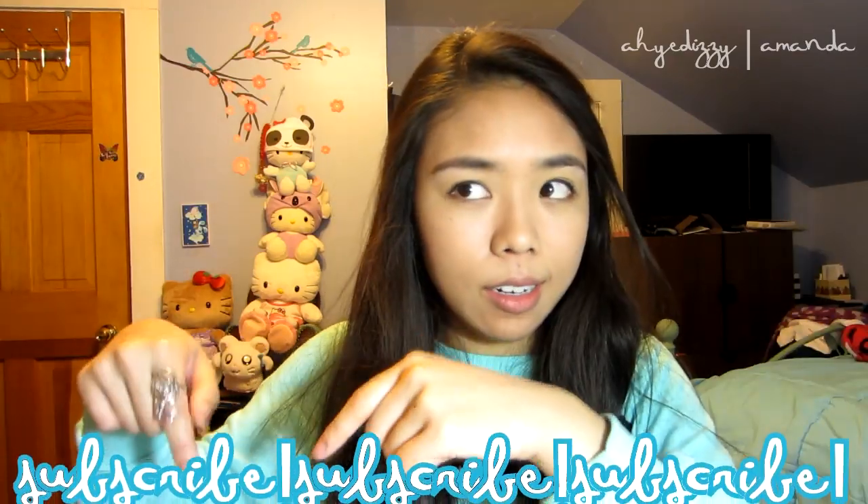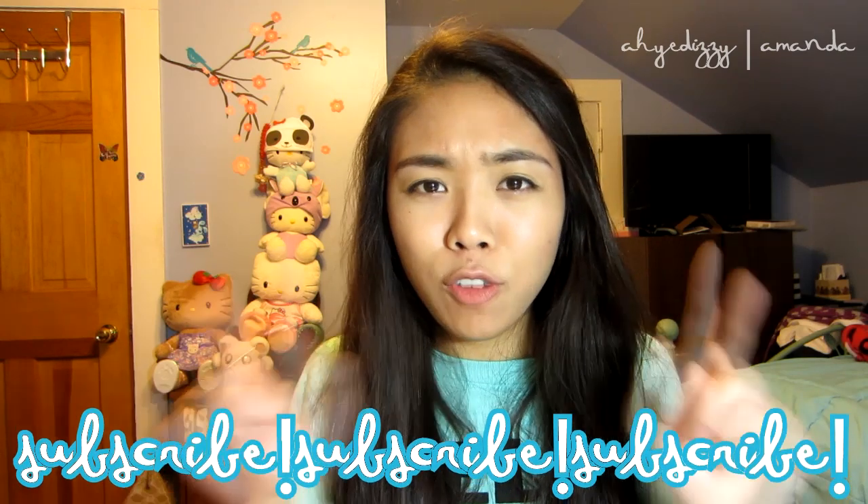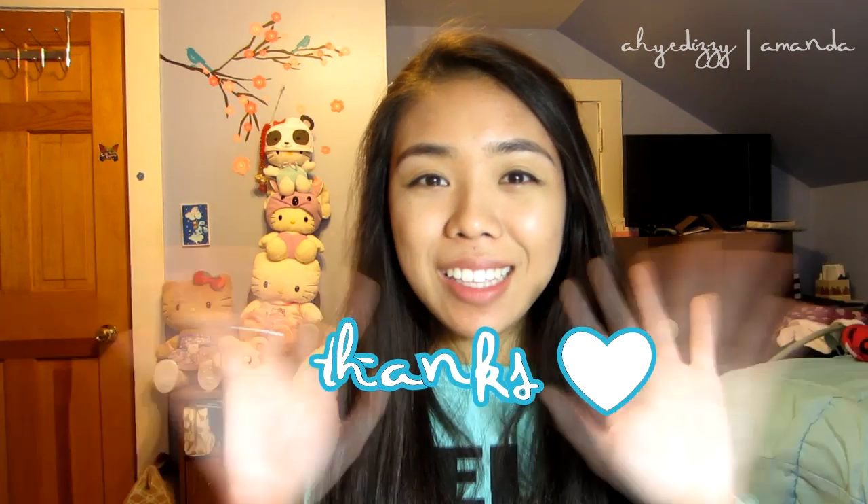If you guys have any questions, comments, concerns, suggestions, or requests, leave them down below and let me know because I always check the comments. Hope you guys liked this video, and if you did, you know where the like button and the subscribe button are — don't forget to click on that for more reviews. As you can probably tell, I really like Korean and Asian brands, so if you're interested, you'll probably see more videos like that from me. Thanks for watching, guys — bye!